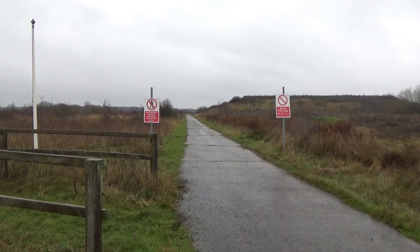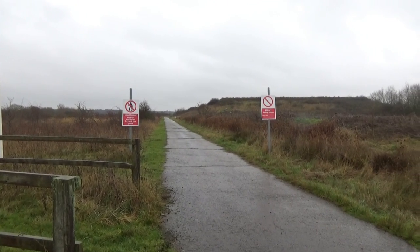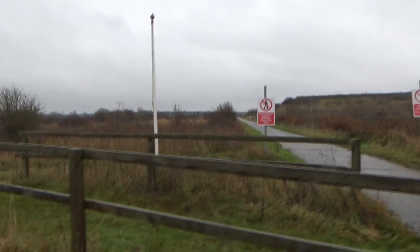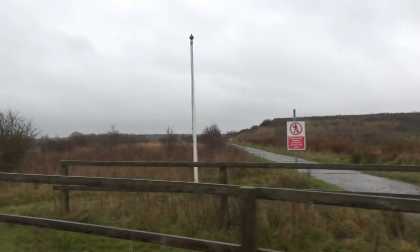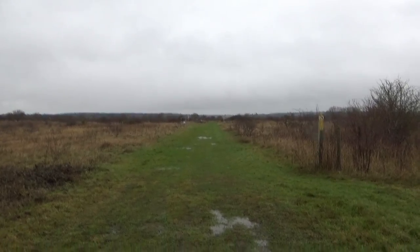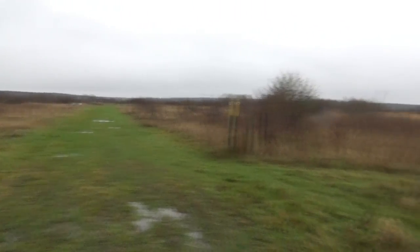I think this is where the elephant cage stood — in this bit here. I'm just going to keep on the footpath where I can and see what we can actually see.